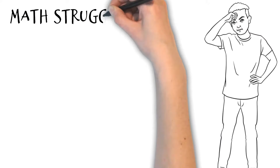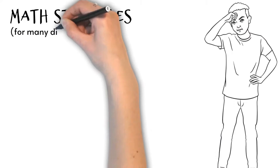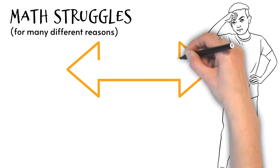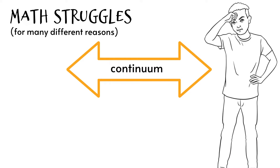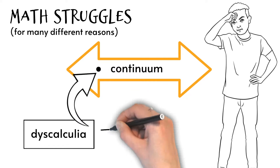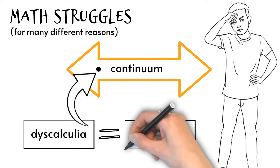Many people struggle to develop strong mathematical abilities for many different reasons, and thus mathematical difficulties are best thought of as a continuum. Dyscalculia falls on one end of that continuum and is a specific learning difficulty that affects a person's ability to understand numerical information and perform mathematical operations.